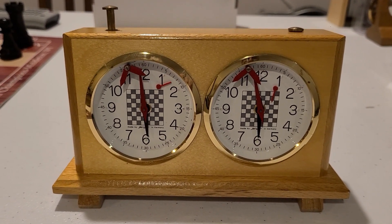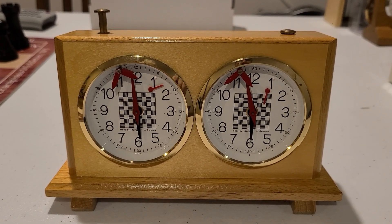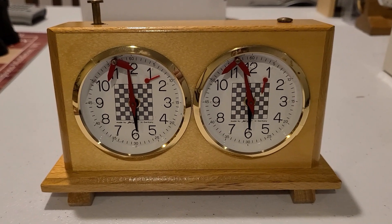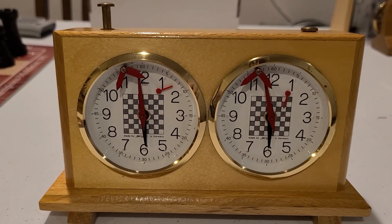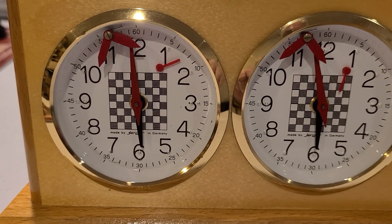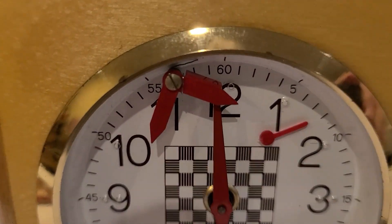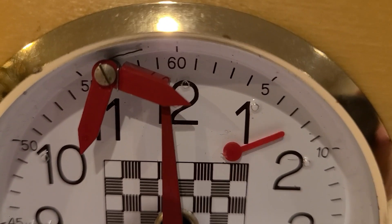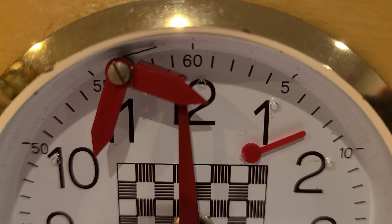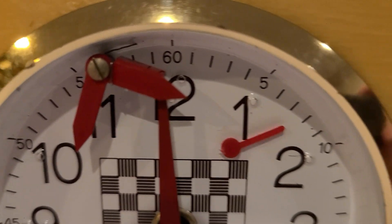For serious chess collectors and enthusiasts, the Jerger Analog Chess Clock is a true treasure. While these clocks are no longer used in official competitions, they hold a special place in chess history and are highly sought after by collectors. This particular Jerger Analog Chess Clock is a rare find, with its classic design and high-quality craftsmanship. It's a true collectible piece, with a value that's only likely to increase over time.